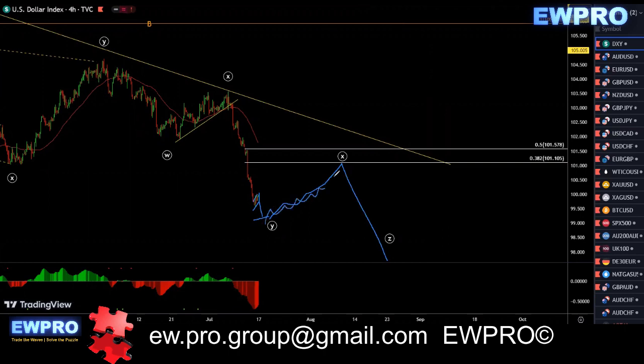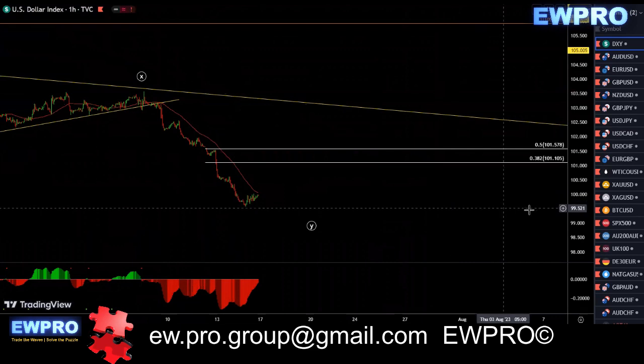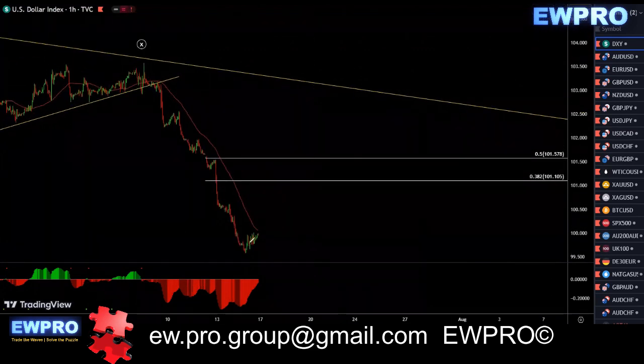Wait for something corrective in here. If it looks corrective, around a similar size as that, then you can look for the sell. I don't think there's much on H1. It's just one way. You'd be looking for a correction, and this might be quite choppy for some time.